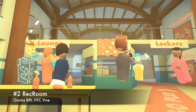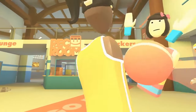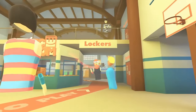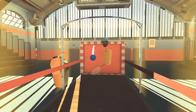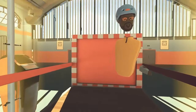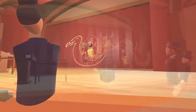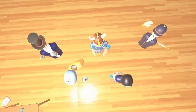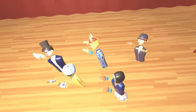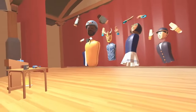With $5 million in funding, Rec Room from Against Gravity has quickly become a popular place for social VR recreation. Rec Room is a VR social club where you can play games with people from all around the world. Rec Room makes great use of Touch and Vive controllers with games like Zero-G paddle ball, paintball, 3D charades, disc golf, and more. You can interact in the public areas or create invitation-only private games. There is also a private area called The Lounge where you can invite friends to chat, play cards, or take part in other activities.